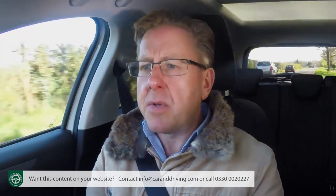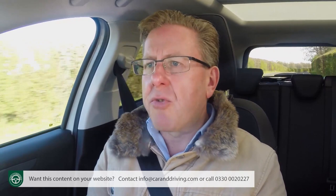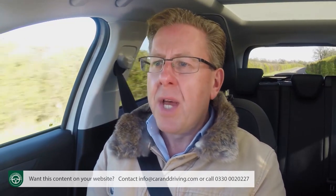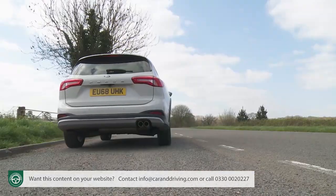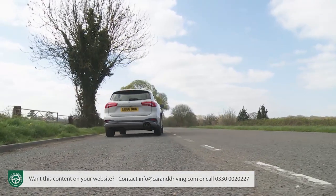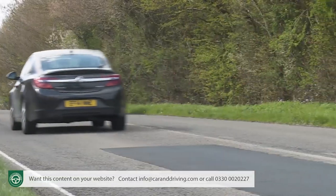The alternative 1.5-litre EcoBlue diesel is offered in 120 PS form for Active buyers, using low-inertia turbocharging to make it more responsive and quieter than previous Ford diesel units. To be frank, it's still a bit rumbly, but if you're not amongst those with a pathological objection to black-pump fuel, you might well like the way it produces nearly double the mid-range pulling power of the 1-litre petrol. The 1.5 EcoBlue covers 0-62 mph in 10.0 seconds on the way to 122 mph.